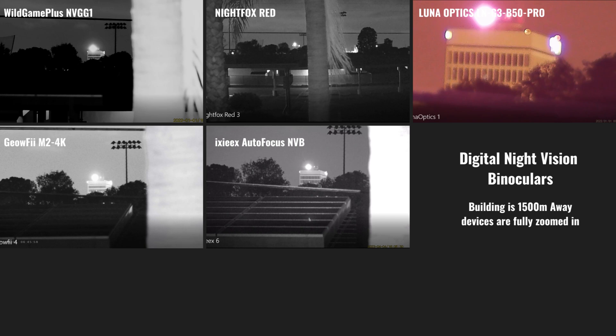As you can see, the Night Fox Red has an ultra-wide field of view and is well suited for close range, and the XX comes in relatively close behind. The NVG G1 brings you in a little bit closer, followed by the M24K, and the Luna Optics is the most narrow — but it's designed for longer range where it truly excels compared to the others.